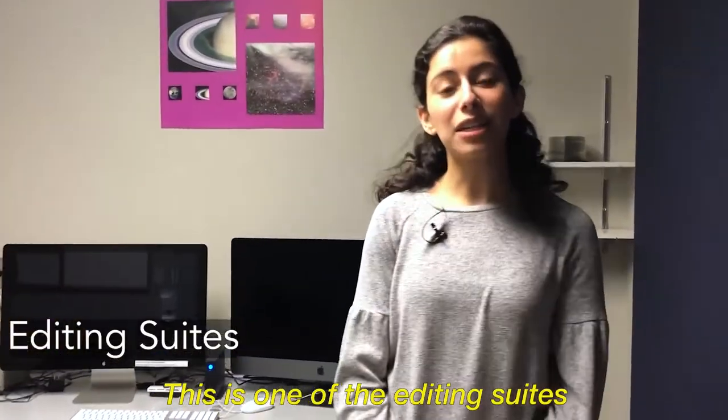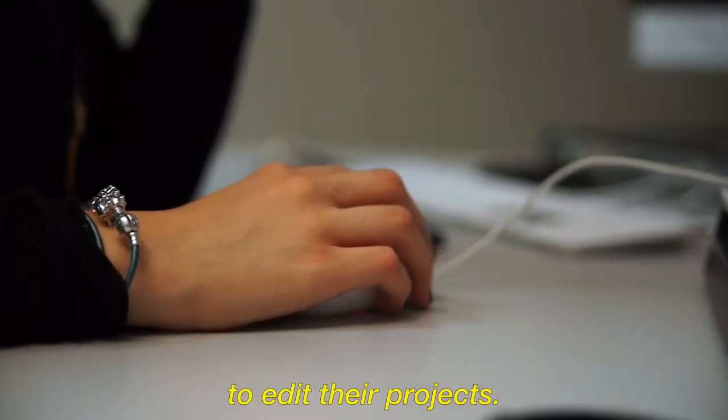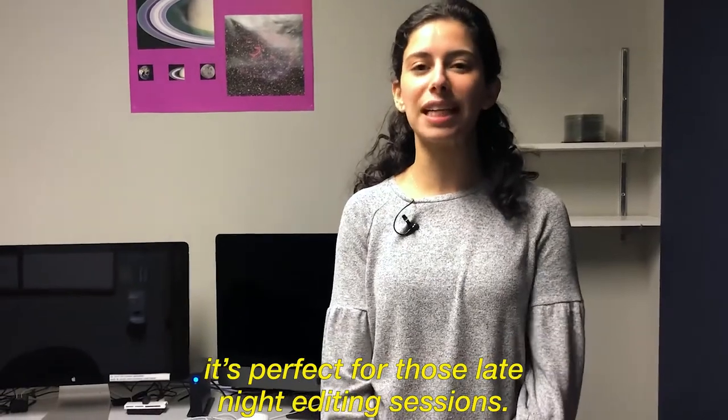This is one of the editing suites open to students 24/7 to edit their projects. It's perfect for those late-night editing sessions.